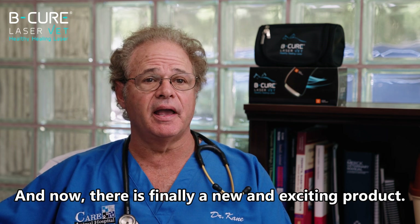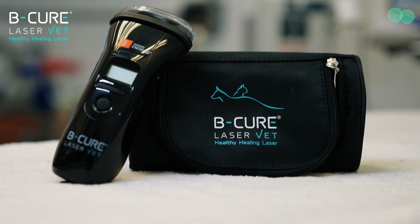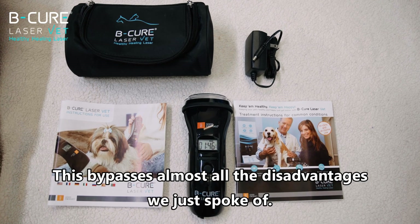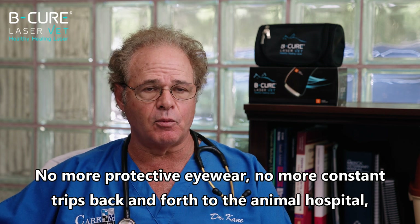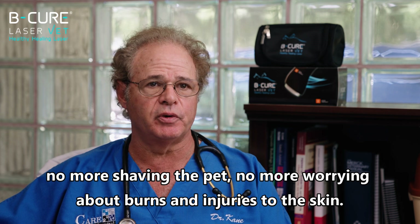And now there is finally a new and exciting product — the BeCure Laser Vet — that actually goes home with you and the pet. This bypasses almost all the disadvantages we just spoke of: no more protective eyewear, no more constant trips back and forth to the animal hospital, no more shaving the pet, no more worrying about burns or injuries to the skin.